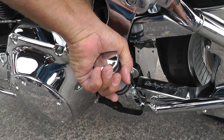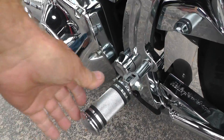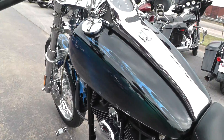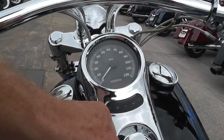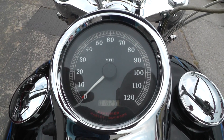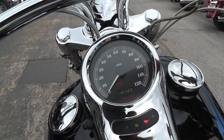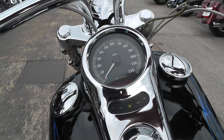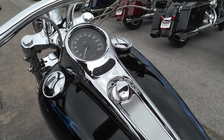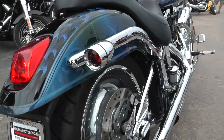Matching passenger foot pegs there — those are a little stiff. This is a carbureted bike; it's got that S&S carb on it. It's got 18,231 miles. Fire it off and let you listen to it. Fires right off. It's got a really nice little lope to it.